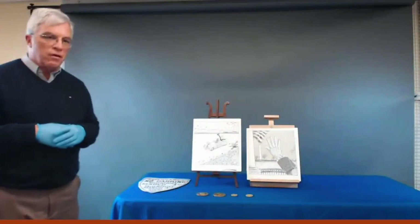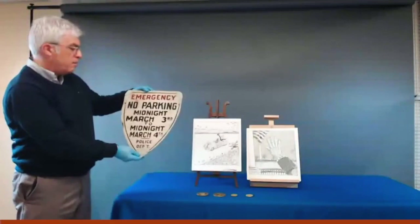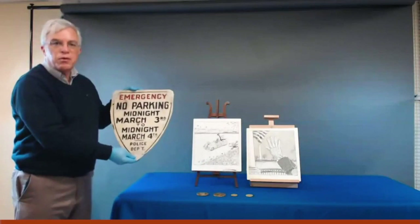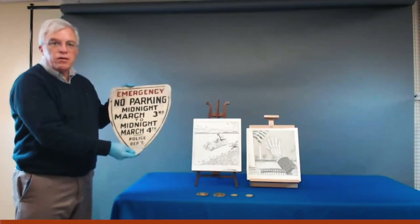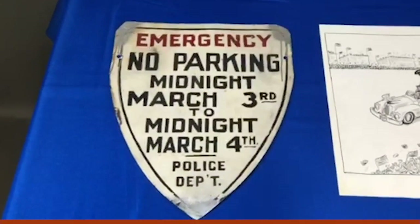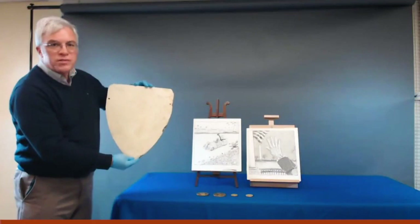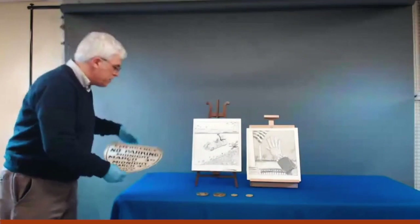The very first item I want to point to is this metal sign, which reads "Emergency — No Parking — Midnight March 3rd to Midnight March 4th." This was among the many signs that would have been put up in Washington DC around the Capitol in advance of the inaugural ceremonies in 1933. A dozen of FDR's Hyde Park neighbors attended the inaugural, and on their way home they commandeered this metal sign as a souvenir. They all signed the back of the sign to prove they were there on Inauguration Day 1933.